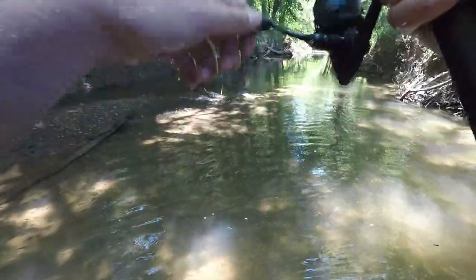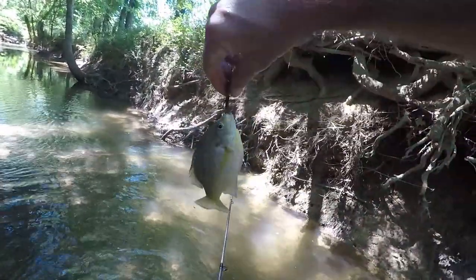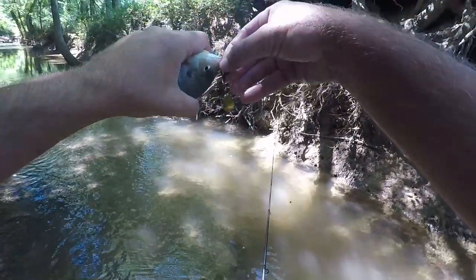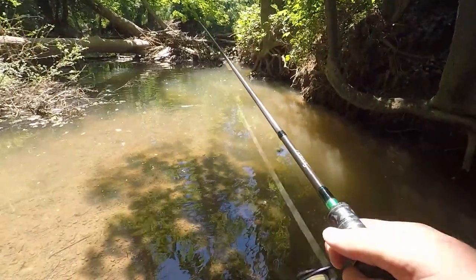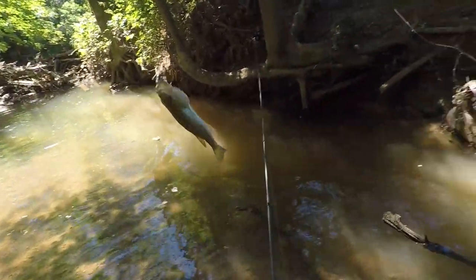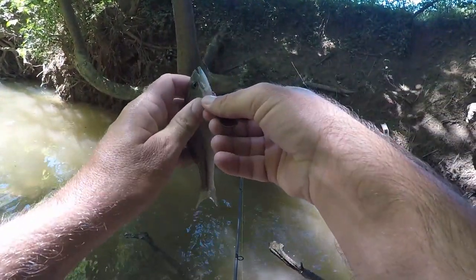Oh, good hit! I love how much these little fish can fight — nice bluegill. Got him on the little treble hook at the back. Oh I got something, what is this? A little bass — a little largemouth. How did he get hooked like that? I just swiped at it.